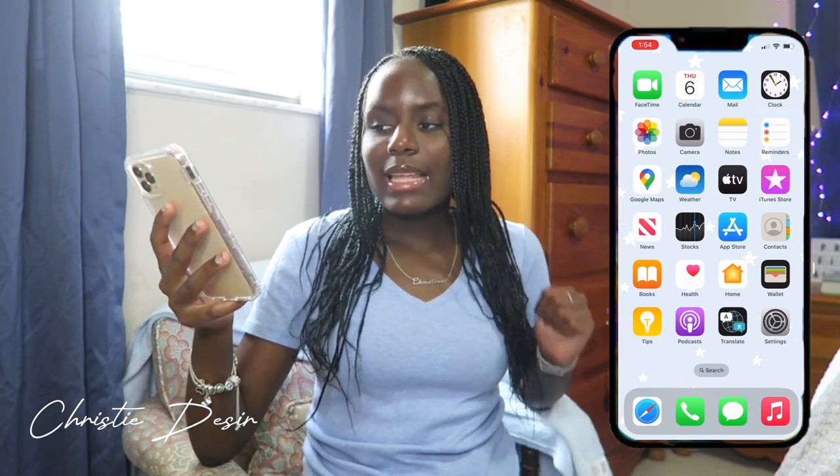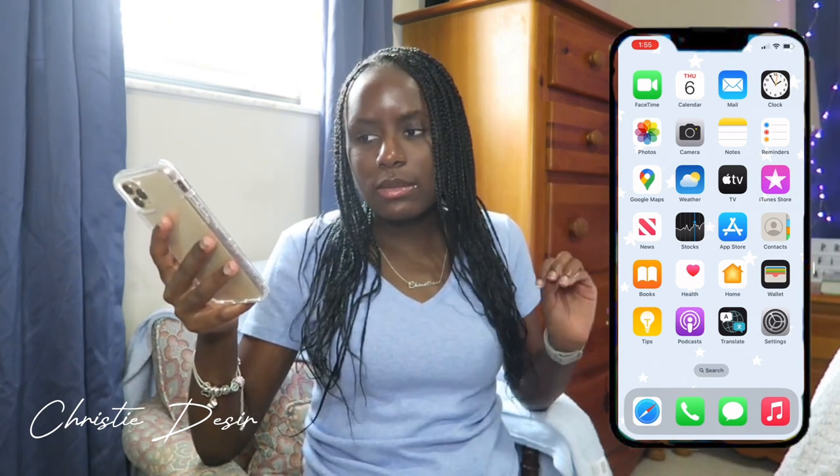I have Google Maps because I don't really like Apple Maps. I don't know — I'm just used to Google Maps, so I downloaded it.